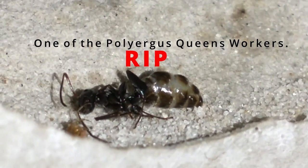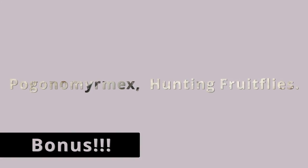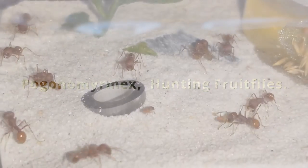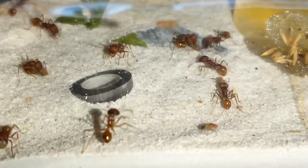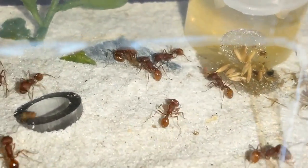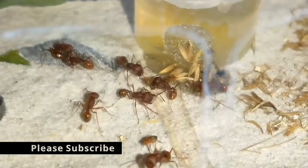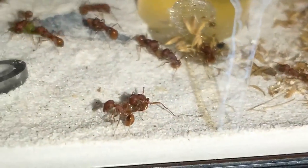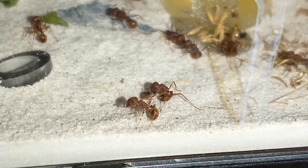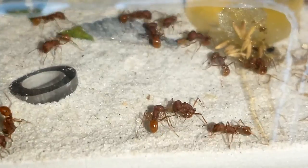Unfortunately lost one of the workers this morning for my Polyergus queen. Here's the bonus — some harvester ants going after some fruit flies. It's always fun to watch them go after the fruit flies. I love how they grab a hold of them — you can tell they're stinging them.